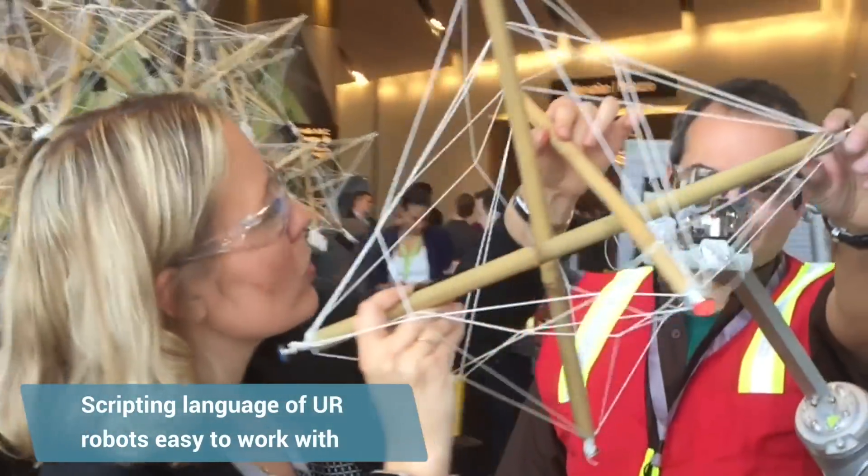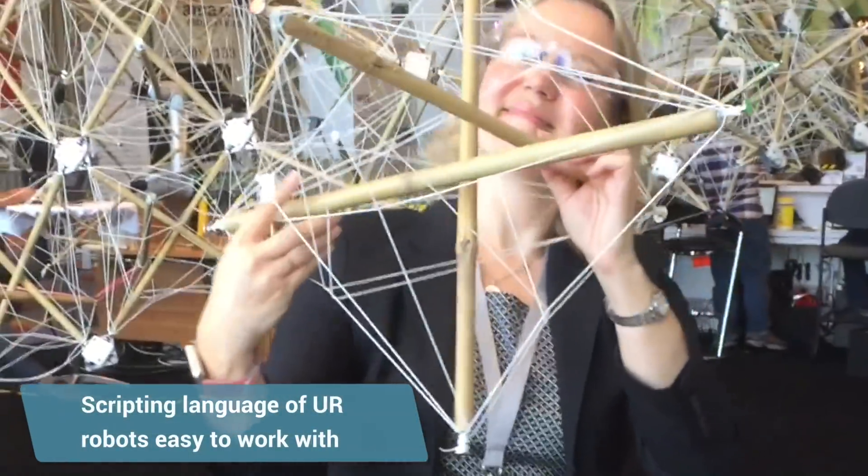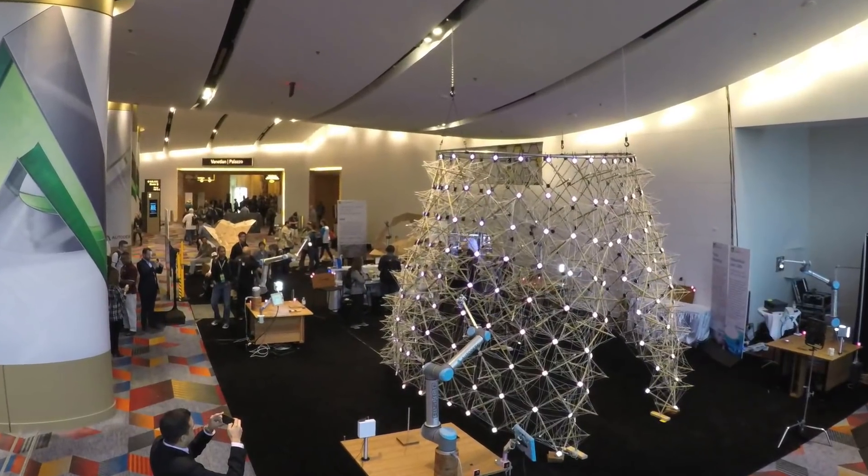We found the URs to be much easier to stream information to than some of our larger, more industrial robots. The scripting language for the UR is also very simple to learn and to use.